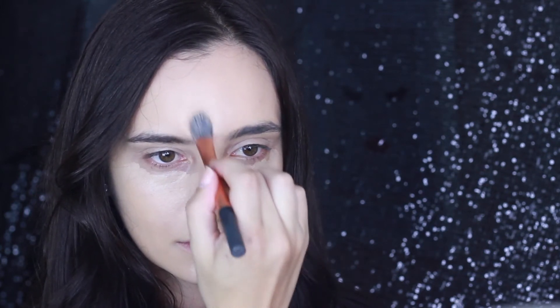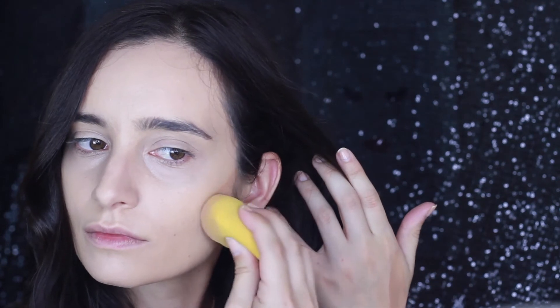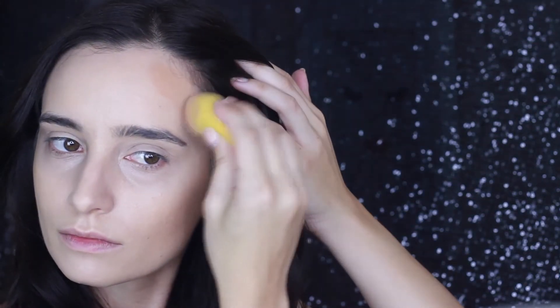I'm just blending it in with my beauty blender. This one's from Shishi, and I buy them every so often because they're so cheap — they're only about $5, and I picked them up from Maya. Then for bronzer, I'm using this liquid bronzer from L'Oreal, and this is actually a different sponge that I use specifically for bronzing, so for darker colors. I just love the fact that it's a very natural looking bronzer and it's very easy to blend.